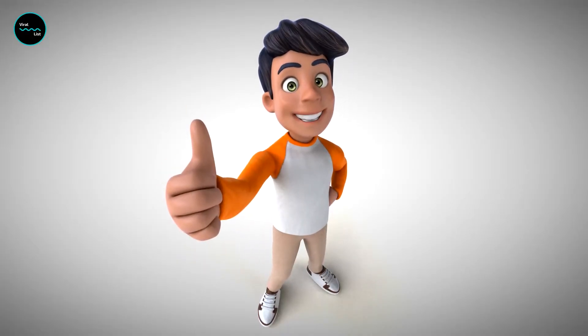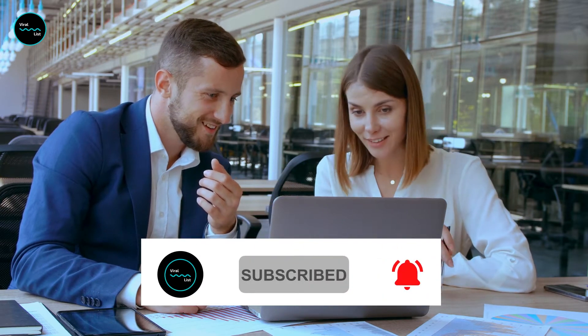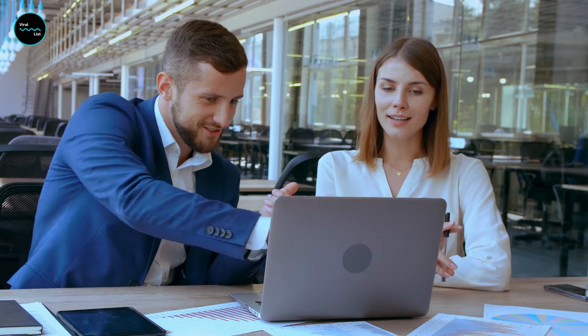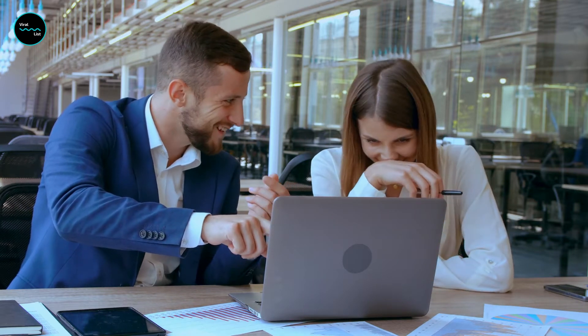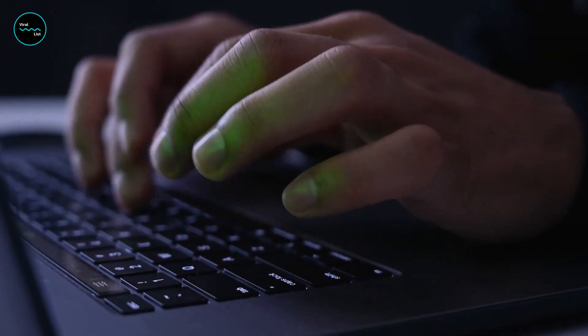If you liked this video, make sure to give it a thumbs up and subscribe to our channel for more interesting videos in the future. Hit the bell icon to stay up to date and be the first to watch our latest videos. Let us know in the comment box below if you have any suggestions for future videos.